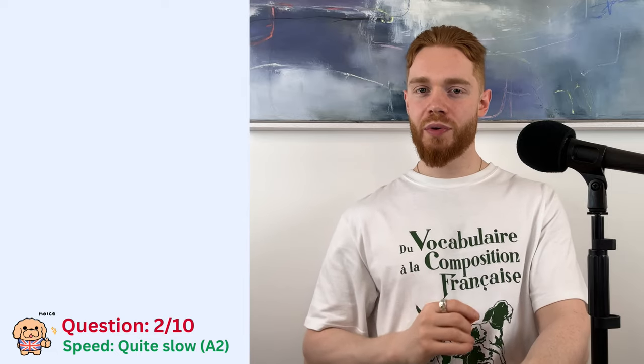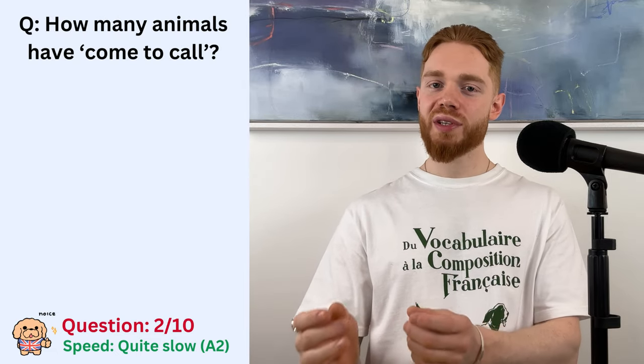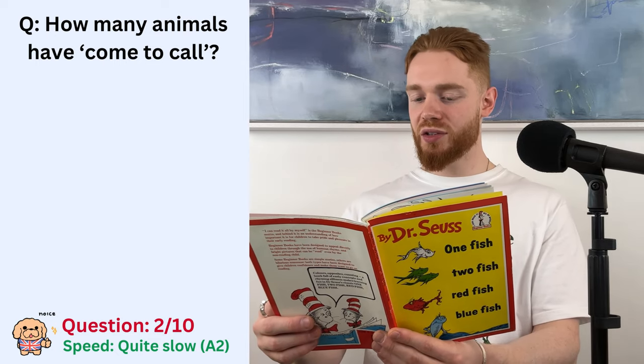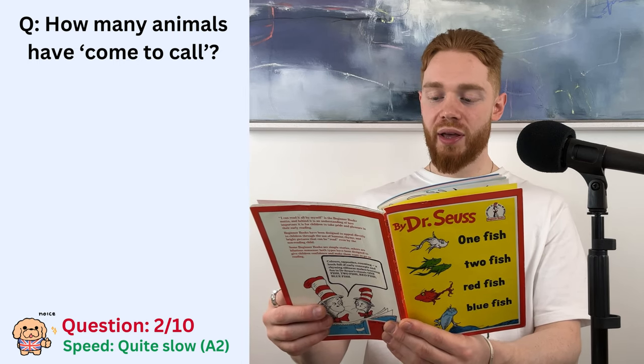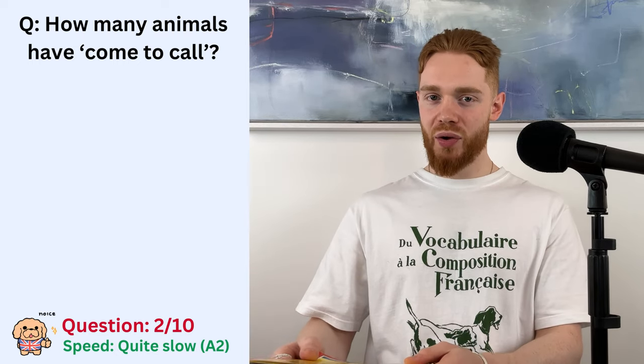Number two, and let's go for one more from this book. So the question is, how many animals have come to cool? I do not like this bed at all. A lot of things have come to cool. A cow, a dog, a cat, a mouse. Oh what a bed. Oh what a house.